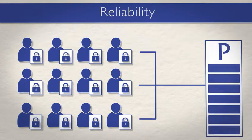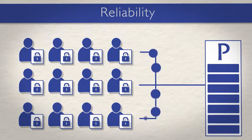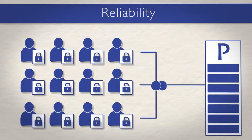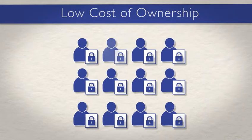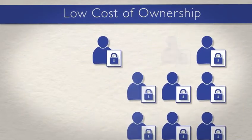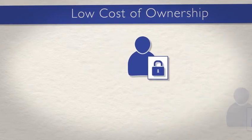An integrated early warning system ensures TestNAV's reliability by protecting students' work and saving it to an encrypted backup file during a test session in case of a network slowdown or interruption. TestNAV offers an extremely low cost of ownership, automatically installing and removing its components to reduce the system management burden on school personnel.